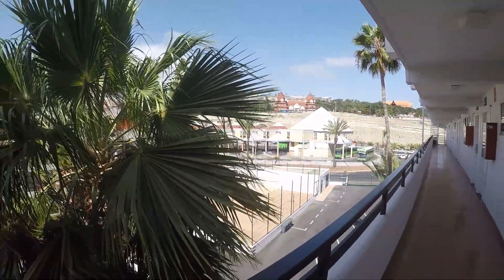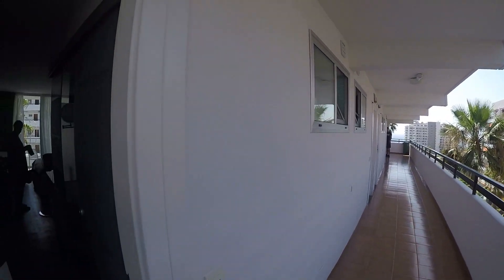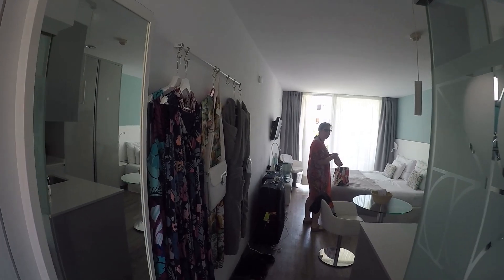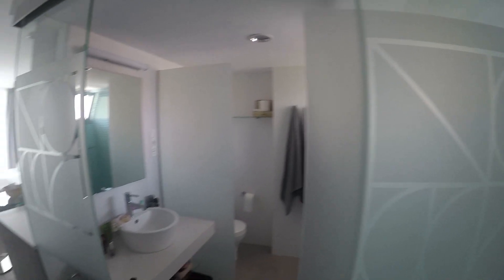This video is a continuation of part two of our review of the Coral Ocean View Hotel in Playa de las Américas, Tenerife. In this episode we're looking at our room 610, which is known as a junior suite — but a little bit more about that later.